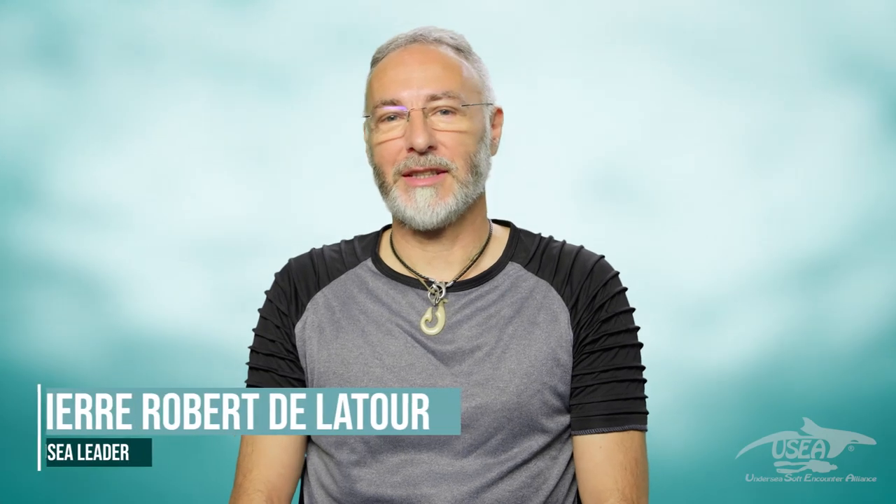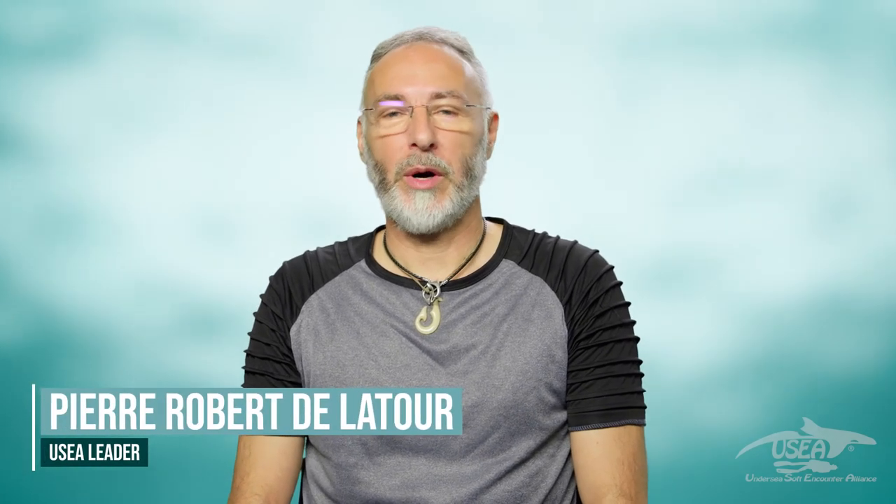Hey everyone, welcome in this seventh presentation, where we're going to learn about the biology, the communication, and the sociology of orcas.